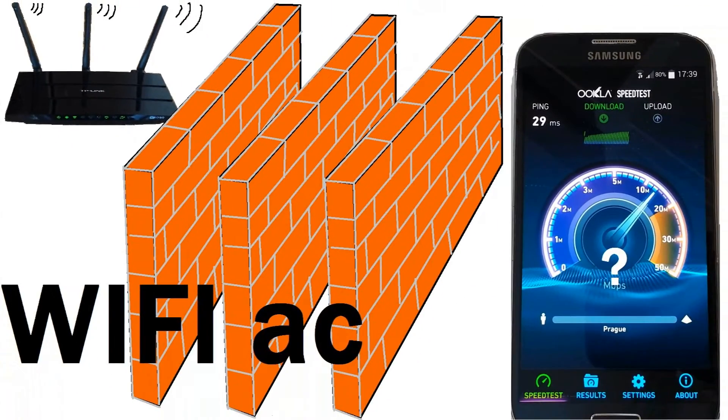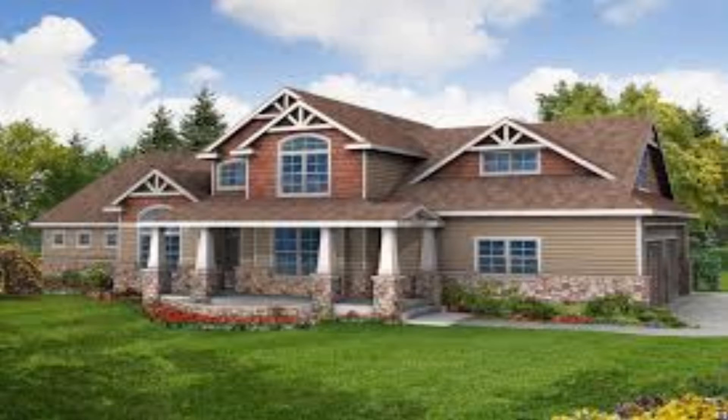The 5 GHz connection won't be interfered with by other wireless connections, but if you live in a house, a 2.5 GHz connection will be just fine.